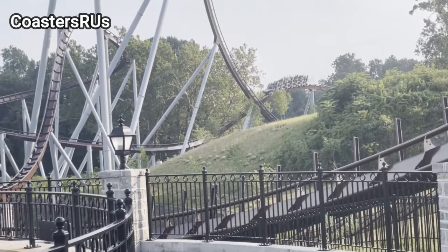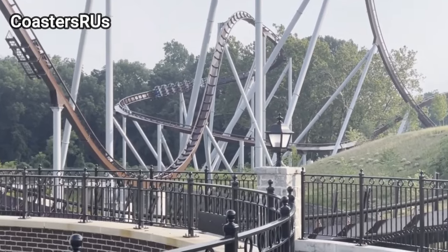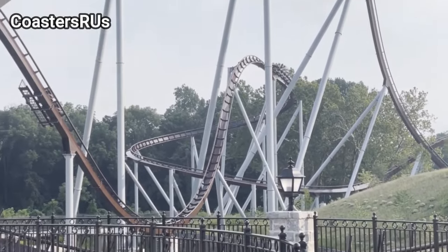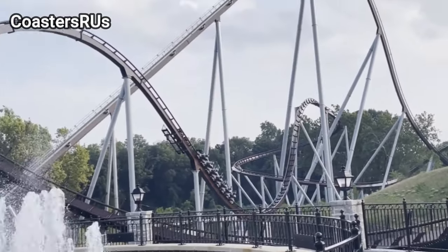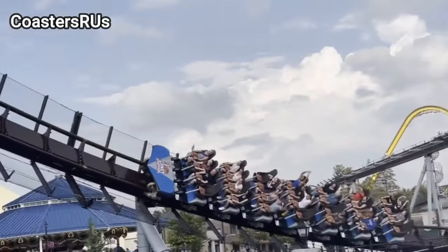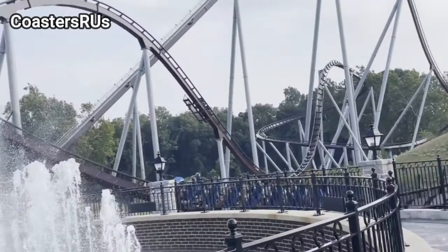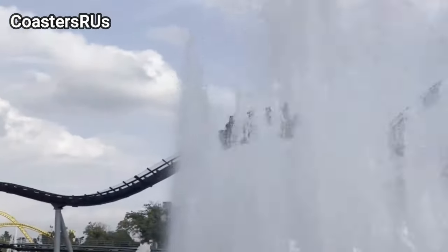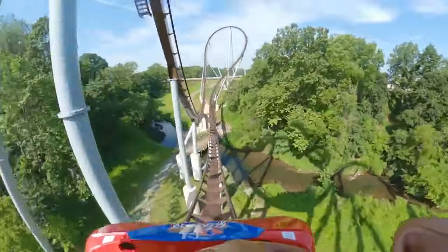Let's move from the back of the park to the front and talk about Kandemonium, because Kandemonium certainly has a strong argument as well. If you're looking for a coaster that's going to catch your eye and leave a lasting impression, this one is certainly it. This B&M Hyper is the tallest, fastest, longest, and of course sweetest coaster at the park. In my opinion, it gives some of the best floater airtime on the entire East Coast — definitely the best in the park.